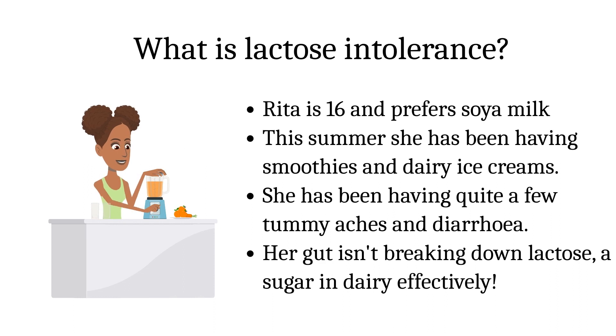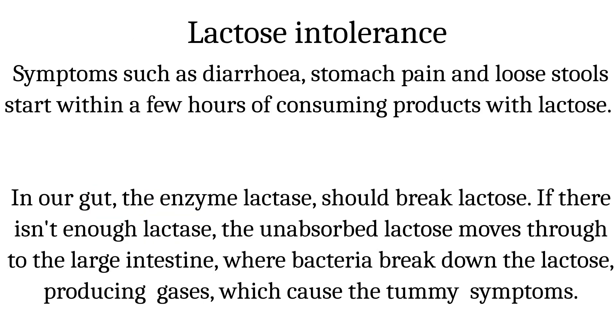What is lactose intolerance? Rita normally prefers soya milk. This summer she has been having smoothies and ice creams made from cow's milk. She has been having quite a few tummy aches and diarrhea. Her gut isn't breaking down lactose, a sugar in dairy, effectively. Symptoms such as diarrhea, stomach cramps and pain start within a few hours of consuming products with lactose.